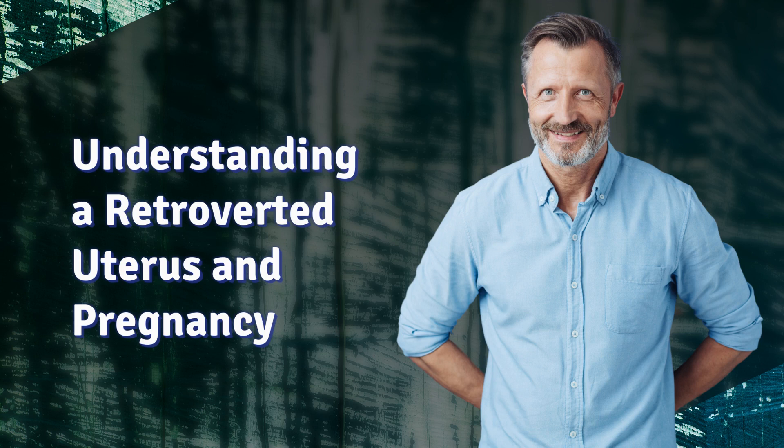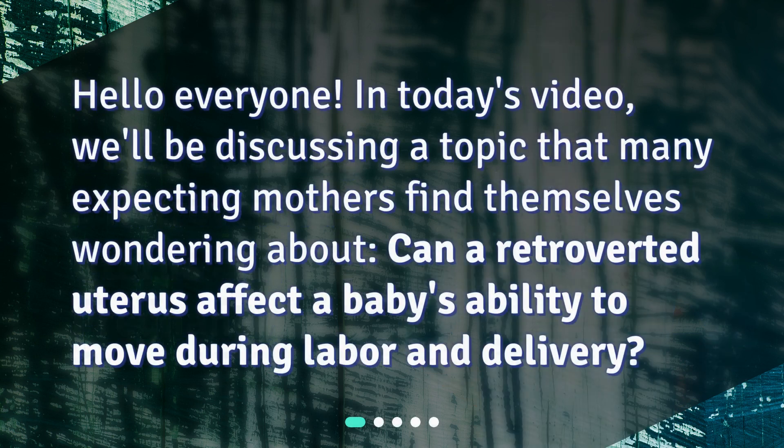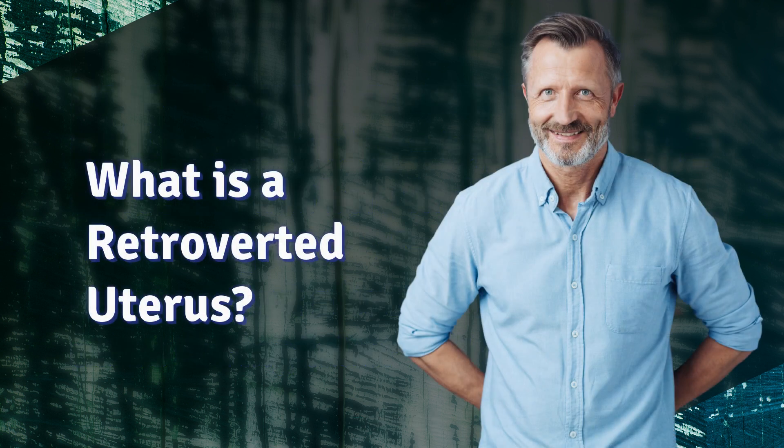Understanding a retroverted uterus and pregnancy. Hello everyone, in today's video we'll be discussing a topic that many expecting mothers find themselves wondering about: can a retroverted uterus affect a baby's ability to move during labor and delivery? What is a retroverted uterus?